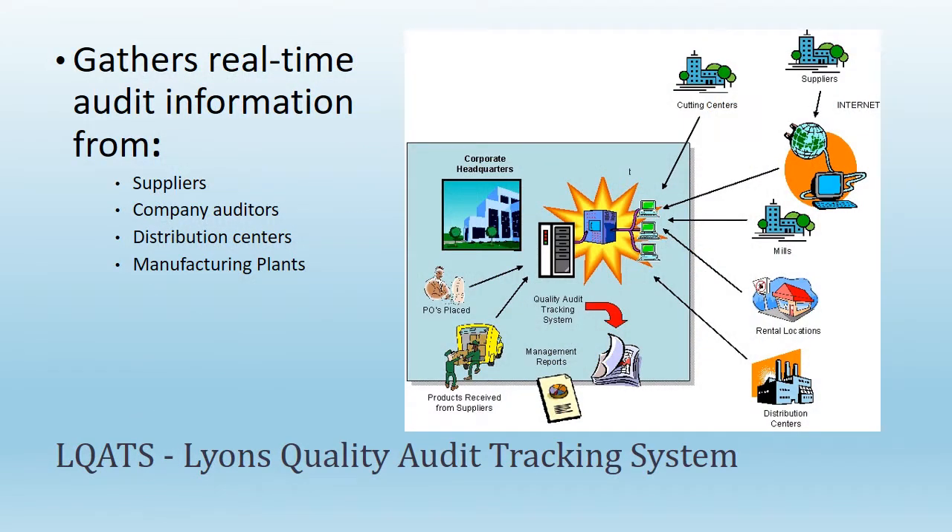Lions Quality Audit Tracking System — LLCATS — gathers real-time audit information from suppliers, company auditors, distribution centers, and manufacturing plants.